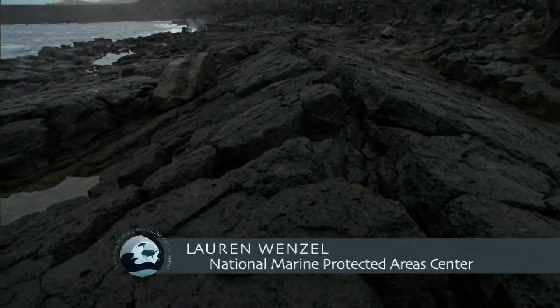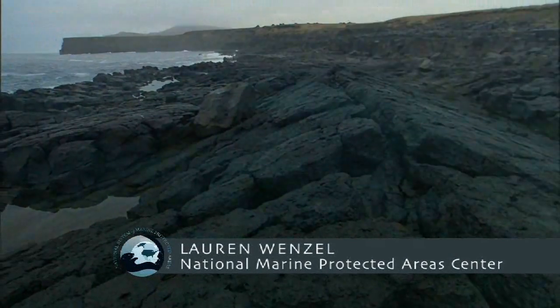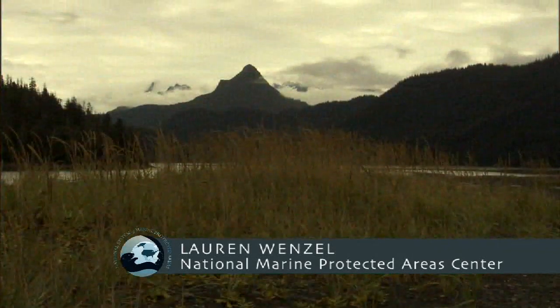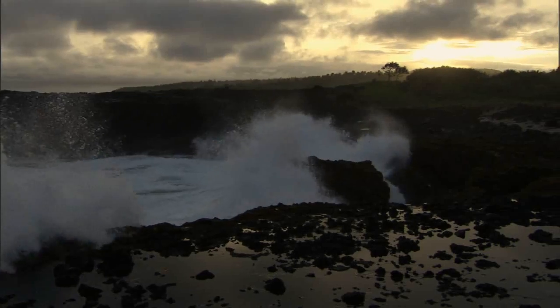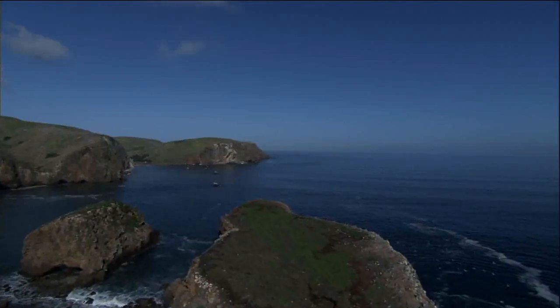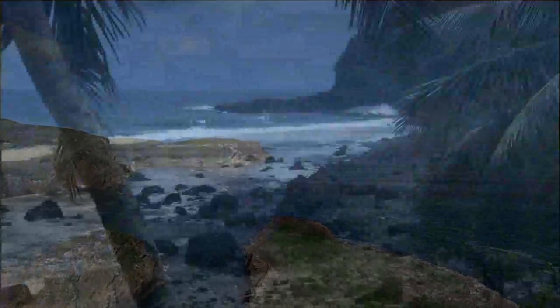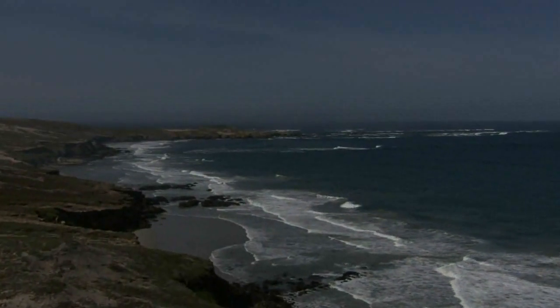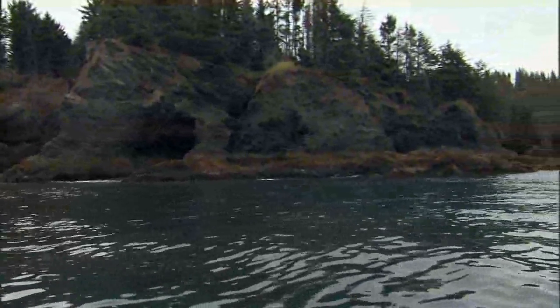To me, the most important thing about the National System is that representative examples of all these amazing places are going to be protected for our kids and our grandkids. And so that no matter what we go through — and certainly we're going through tremendous changes — we'll be able to have and to visit those places and to know that they're there, and to draw the resources that they protect.